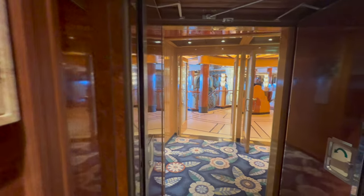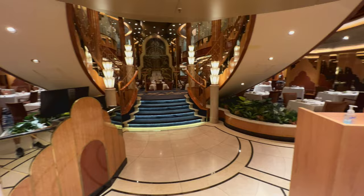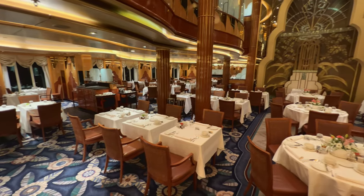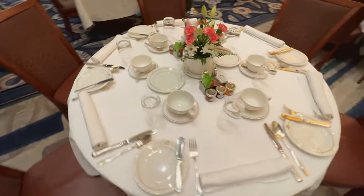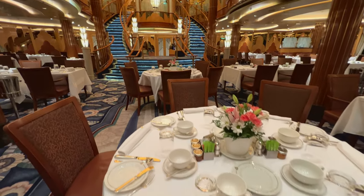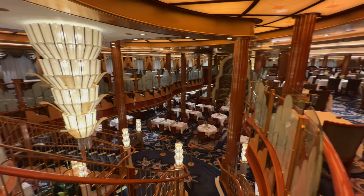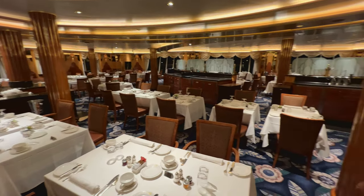Moving up one deck to deck number two, the next venue is the Britannia restaurant — the main dining room on board, included with a basic Cunard fare. If you're cruising in a regular stateroom you'll probably find yourself dining in here. It's just so grand and absolutely stunning. I travelled solo and found it no problem at all to either sit at my own table or share with other passengers — just speak to the maître d'. The dining room spreads across two floors, with an entrance on deck two and also on deck three.